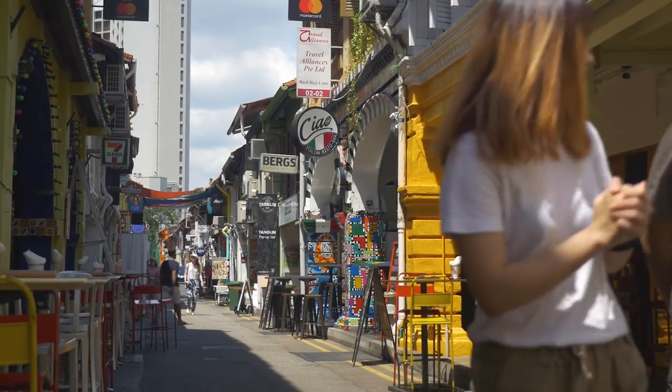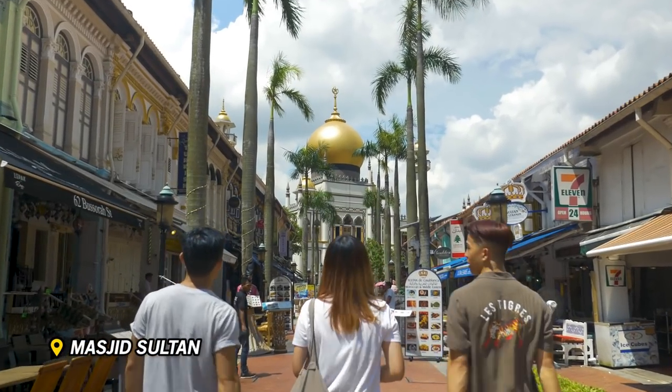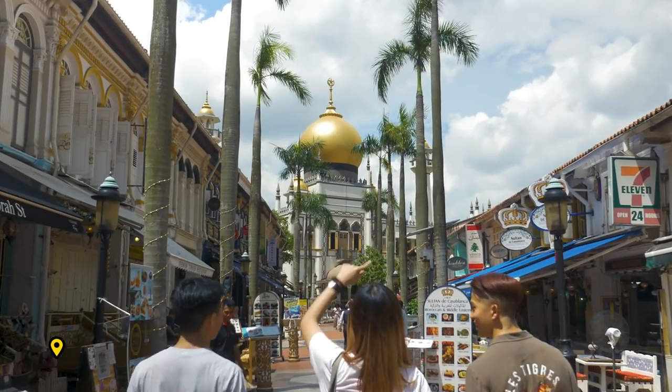And since we're nearby, we might as well walk by one of the most grand buildings in Singapore, the Masjid Sultan. It's a site you don't want to miss.